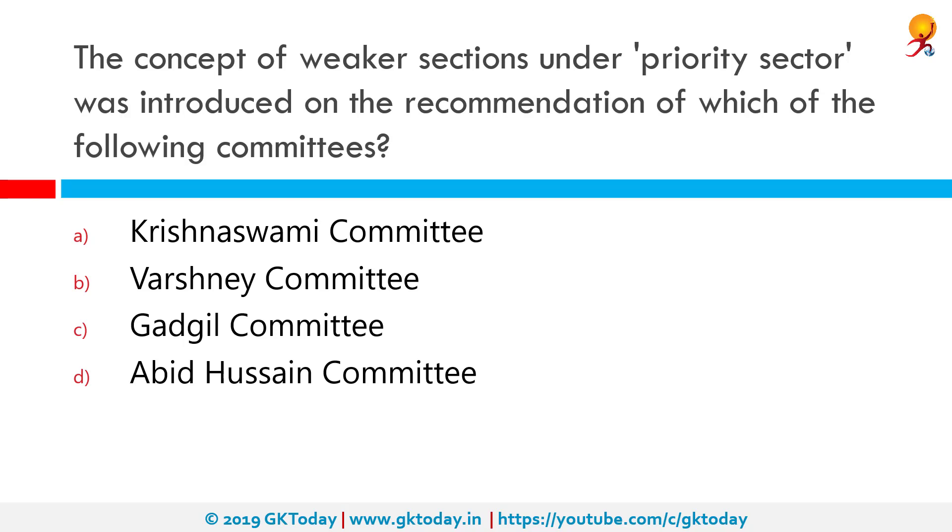The concept of weaker sections under priority sector was introduced on the recommendation of which of the following committees? The correct answer is the Krishnaswamy committee. Priority sector was first properly defined in 1972 after the National Credit Council emphasized that there should be larger involvement of commercial banks in the priority sector. The sector was then defined by Dr. K.S. Krishnaswamy committee.